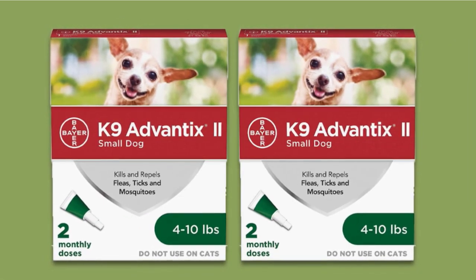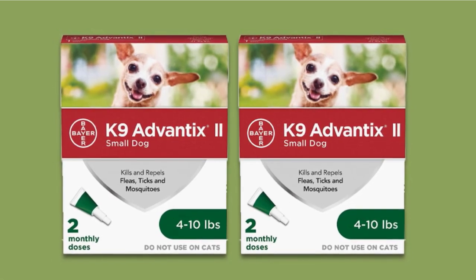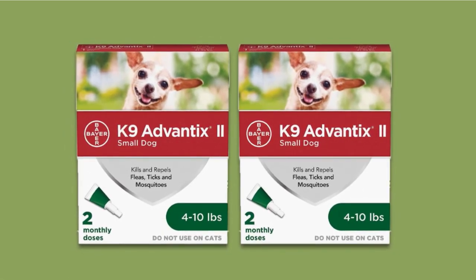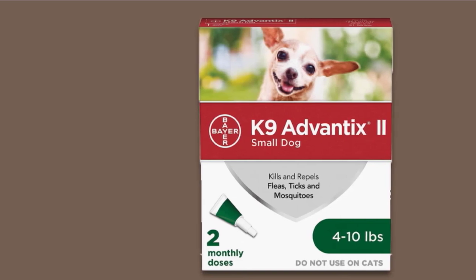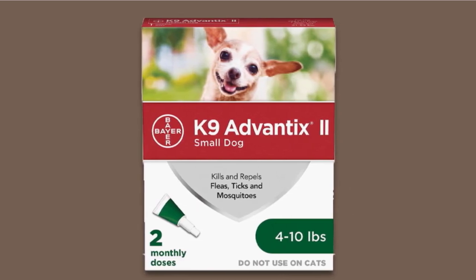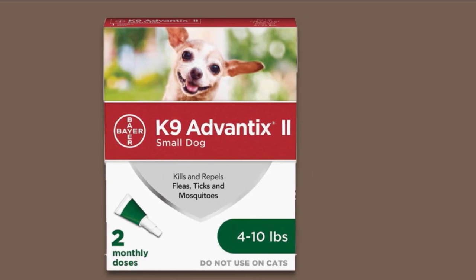Conveniently, you can choose from several pack sizes, up to six monthly doses, which helps you treat that infestation thoroughly throughout the year. This topical repellent is easy to apply and starts working in just 12 hours after application. Being non-toxic and non-harmful, it is suitable for year-round protection against fleas. The secret of its efficiency lies in three main ingredients — imidacloprid, permethrin, and pyriproxyfen — all of which are effective against ticks, fleas, and lice.